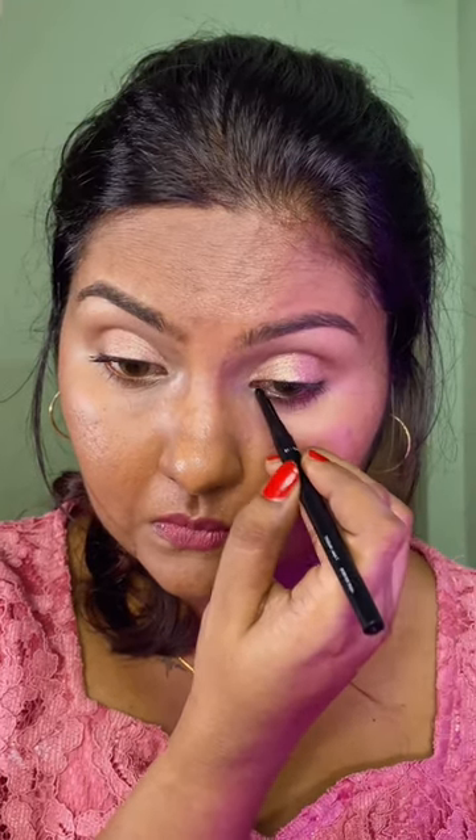Next I will take Kiro All Day Comfort Kajal liner and tightline my waterline both upper and lower lash line. This kajal is so pigmented, lightweight and doesn't irritate your eyes. And also you have time to smudge the liner.